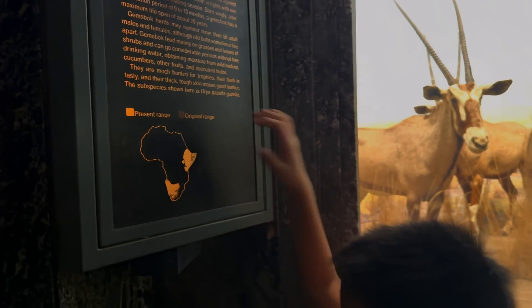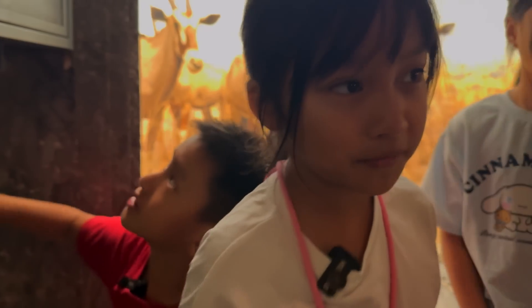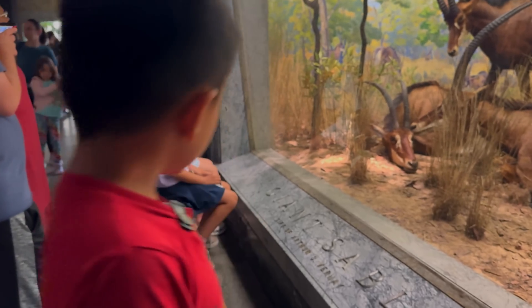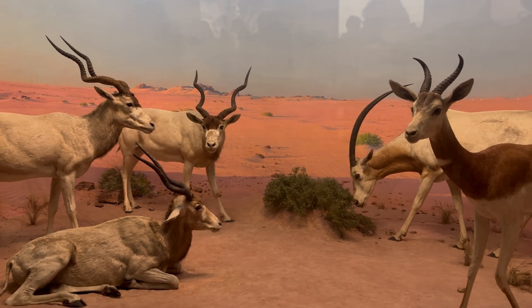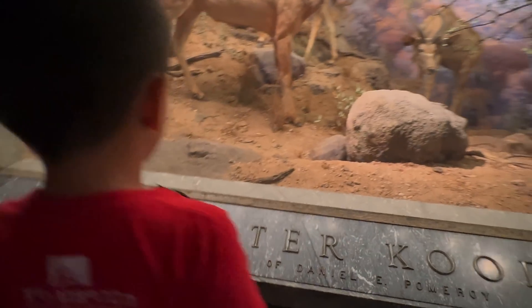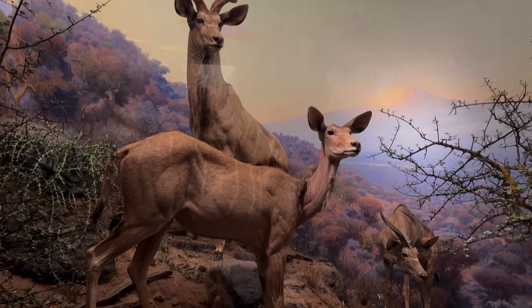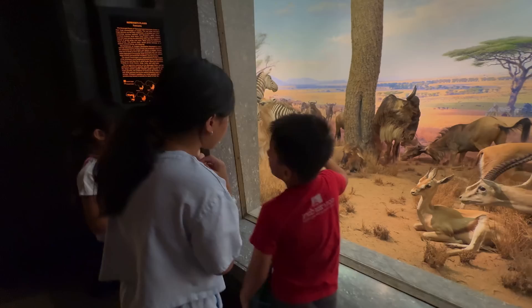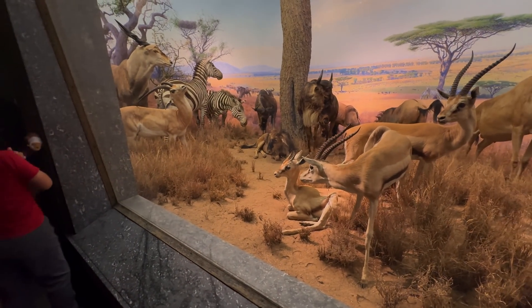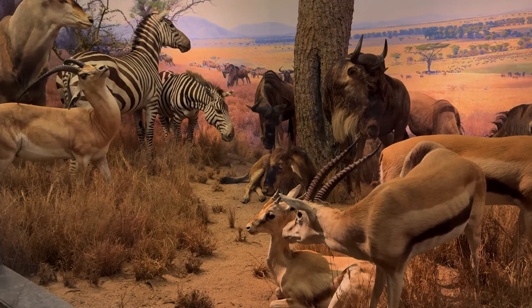So a lot of them are in Somalia. Wait, a lot of them are in Somalia? This one is from Mozambique. This animal is called the greater kudu. Scientists and artists worked together for months to make every detail perfect, even the plants and light. I love how much each scene looks real. These are called dioramas — they show how animals live in their natural habitat. That's what makes it feel like we're really standing in the wild.